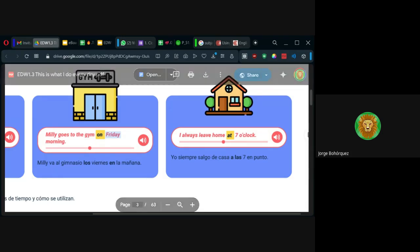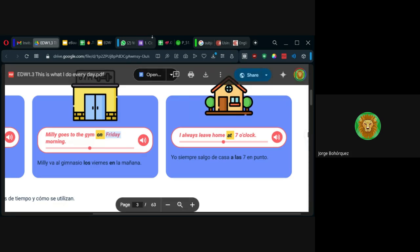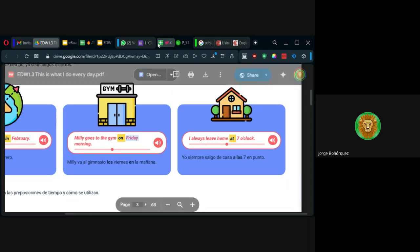Y cuando sea un tiempo incluso más corto, más preciso, digo at — como cuando digo la hora. Las sesiones son a las — mire que en español la preposición es 'a las'; en inglés sería at. A las siete de la noche: at seven o'clock. Our sessions are at seven o'clock. Ahí está entonces in, on, at como preposiciones de tiempo. ¿Tienen alguna pregunta hasta ahora? In es más general, on es específico, y at es muy específico.